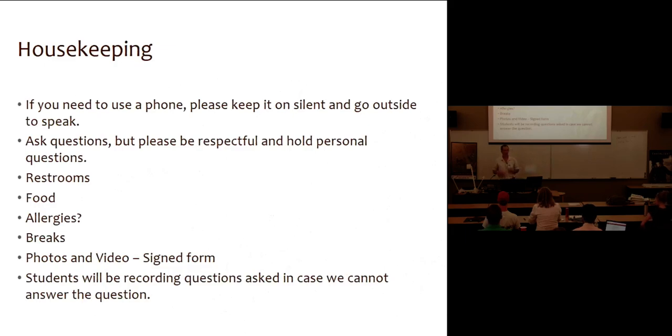If you have to use a cell phone, please don't use it in here. Please do not text in here unless it's on silent — it just disturbs everybody else. You all paid a lot of money to be here, and that means everybody else did too, so to prevent a fist fight from occurring, please go outside and use your phone.